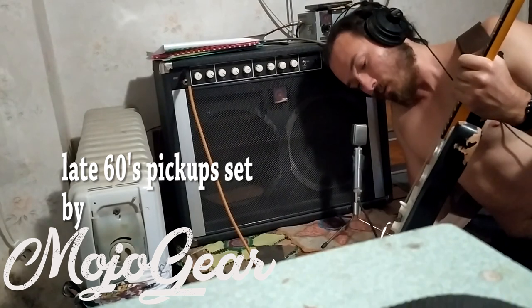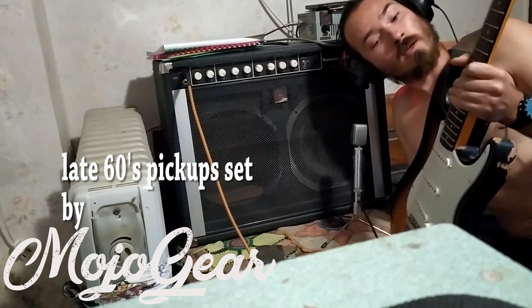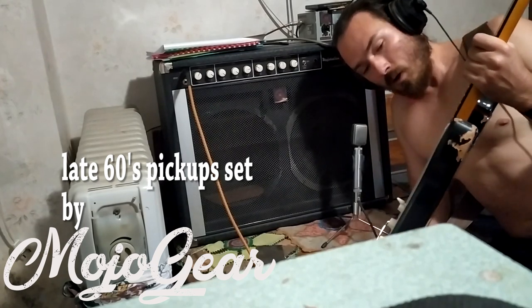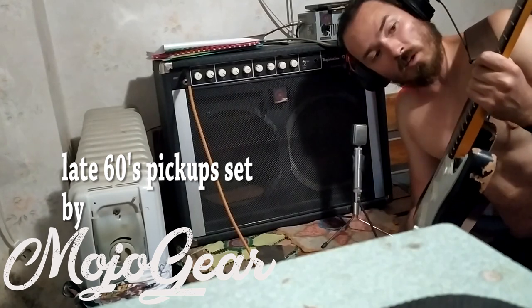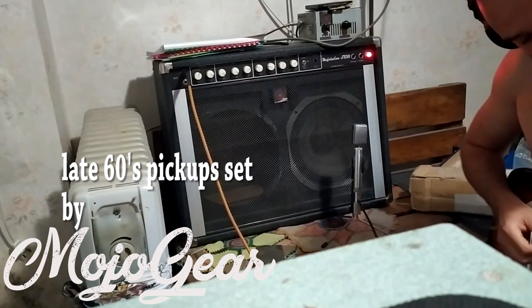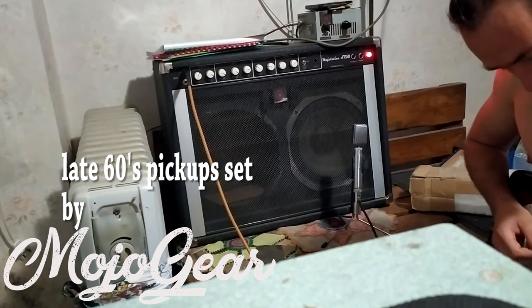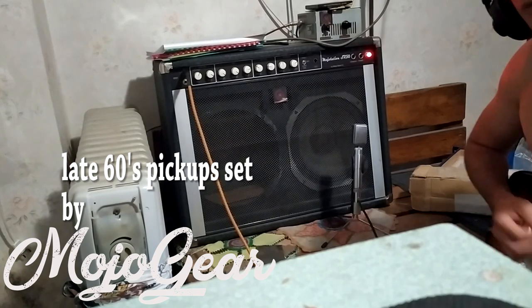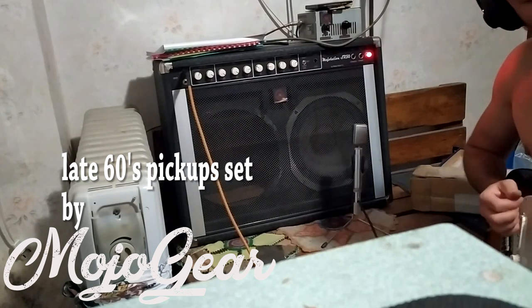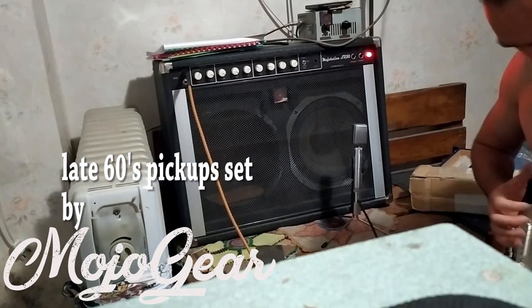Not bad parts, but, you know, messed up parts. And this one ends up one hell of a guitar.